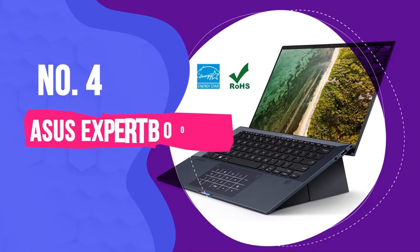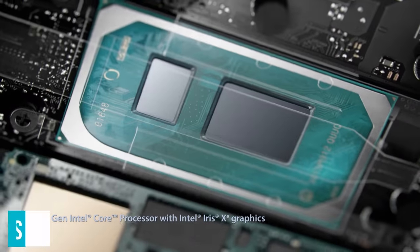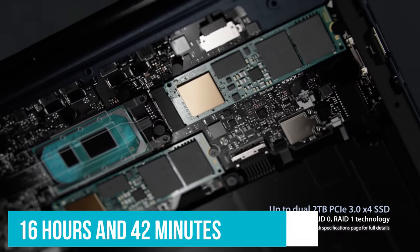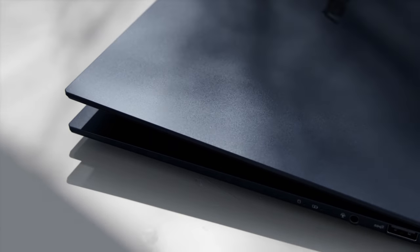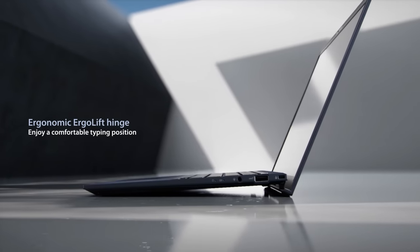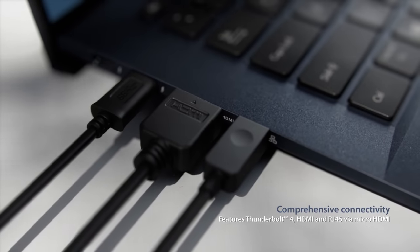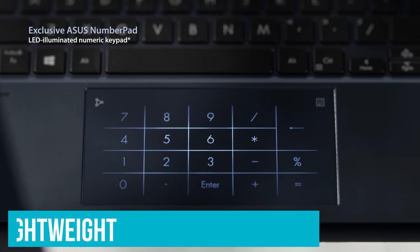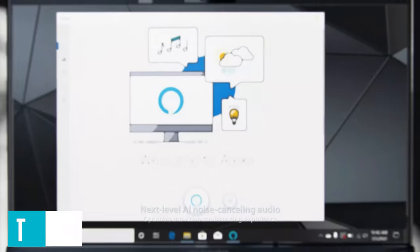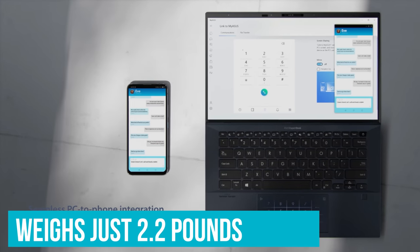Number 4: Asus ExpertBook B9450. The Asus ExpertBook B9450 lands on our best Asus laptops list because its battery life blew us away with a record-setting runtime of 16 hours and 42 minutes. We were so surprised we asked our battery life lab tester to rerun the test, but the ExpertBook B9450 removed our skepticism by lasting another 16 hours. Carrying it around — whether you're a commuter or a frequent flyer — will be like carrying a feather. The ExpertBook B9450 has dimensions of 12.6 by 8 by 0.6 inches and weighs just 2.2 pounds.